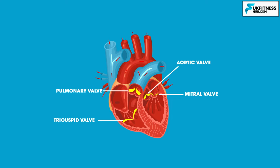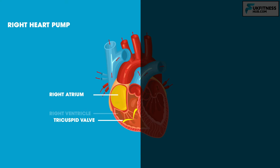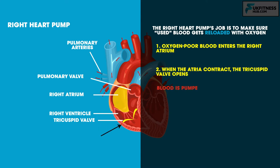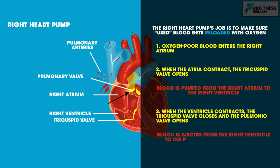It is helpful to visualize the heart as two separate pumps working in series. The right heart pump consists of the right atrium, tricuspid valve, right ventricle, pulmonic valve and the pulmonary artery. Its job is to make sure used blood gets reloaded with oxygen. Oxygen-poor blood entering the right atrium is pumped via the tricuspid valve into the right ventricle. When the right ventricle contracts, the tricuspid valve closes and the pulmonic valve opens, ejecting blood to the pulmonary artery and the lungs where it is replenished with oxygen.